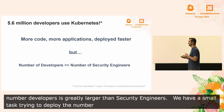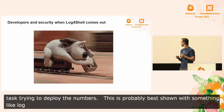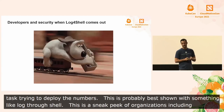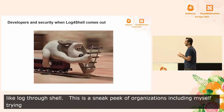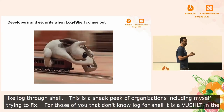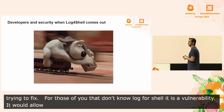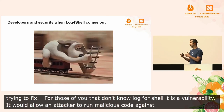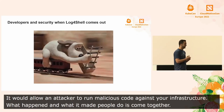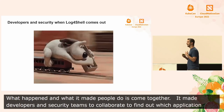This is probably best shown through something like Log4Shell. This is a sneak peek into many organizations, including myself and security engineers and developers, rapidly trying to fix Log4Shell. For those of you who may not know, Log4Shell is a critical vulnerability in the Log4J logging library. It was rated at 10 by Apache — the most critical vulnerability — and would allow an attacker to potentially run malicious code against your infrastructure. What happened is it made people come together. It made both developers and security teams quickly collaborate to figure out which applications were vulnerable, where those applications were deployed, and how quickly you could submit a patch.